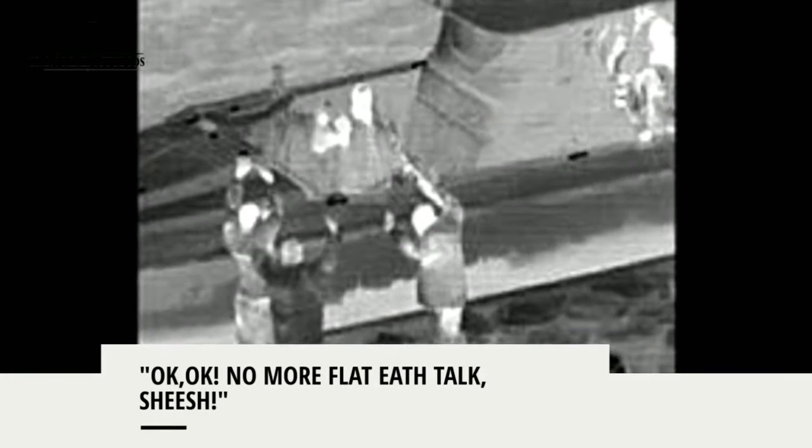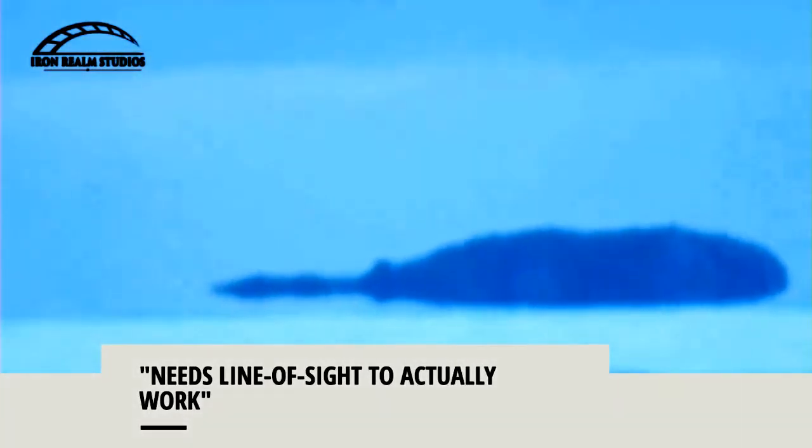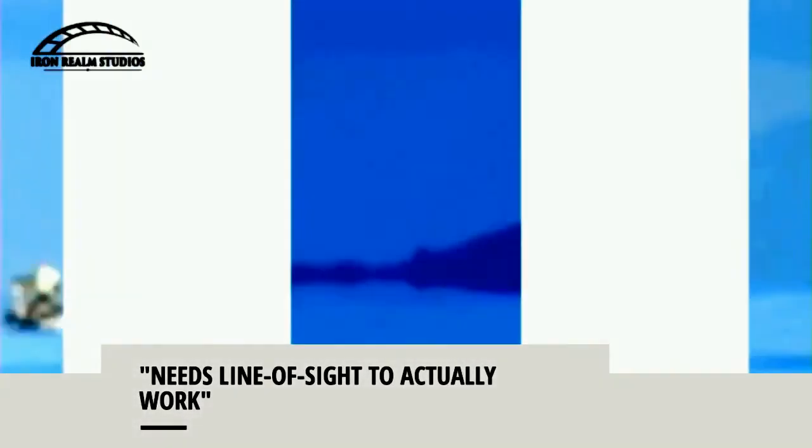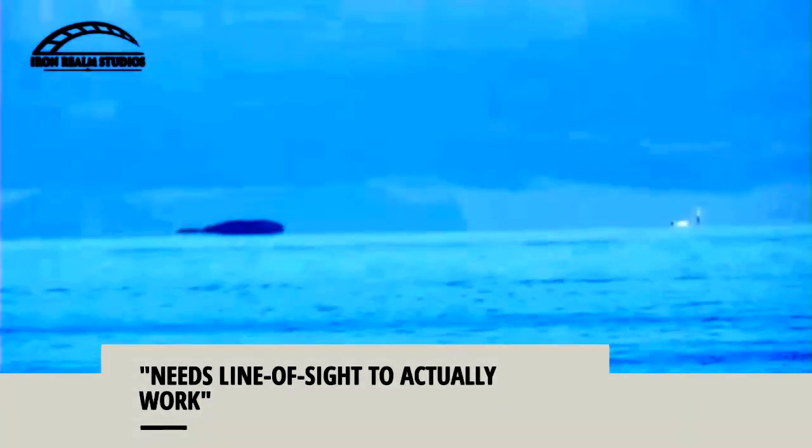I've recently observed that we were out at sea and the target was 27 nautical miles away, which is about 31 miles. That actually needs a lot of line of sight to work, but with the curvature of the Earth formula — 8 inches per mile squared — is that correct?